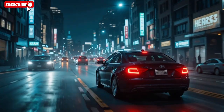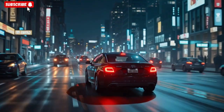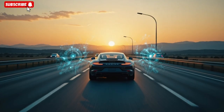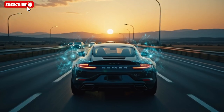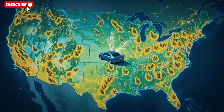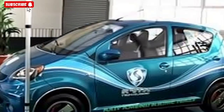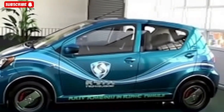Finally he reflects: this car was born from the question — what happens when the lights go out, when the grid fails, when the pulse hits? Do I sit and wait, or do I drive through? He smiles, opens the door, and invites you to take a seat. Because when you press start, it's not just ignition — it's defiance. He closes the door, and the cabin instantly feels different: sealed, insulated, almost impervious.